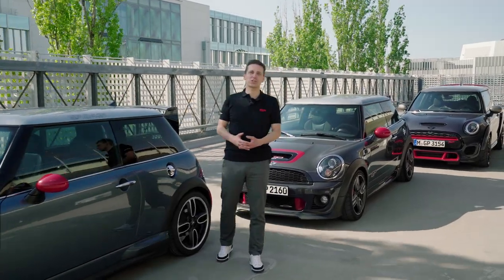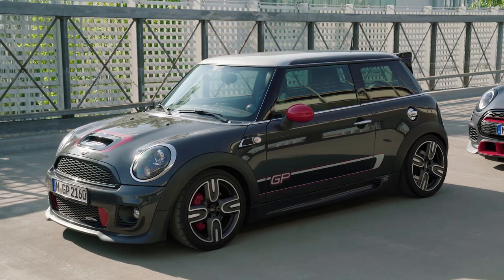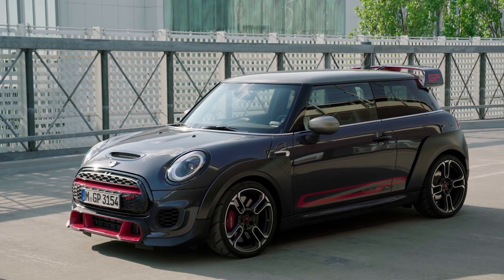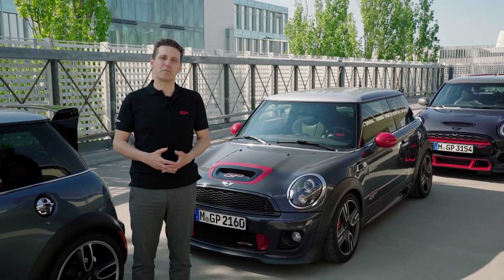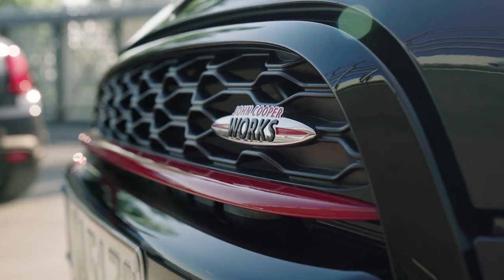What you see here are three generations of GPs: 2006, 2012, and 2020. All were the pinnacle of the performance brand John Cooper Works and all were offered in limited series at their time.